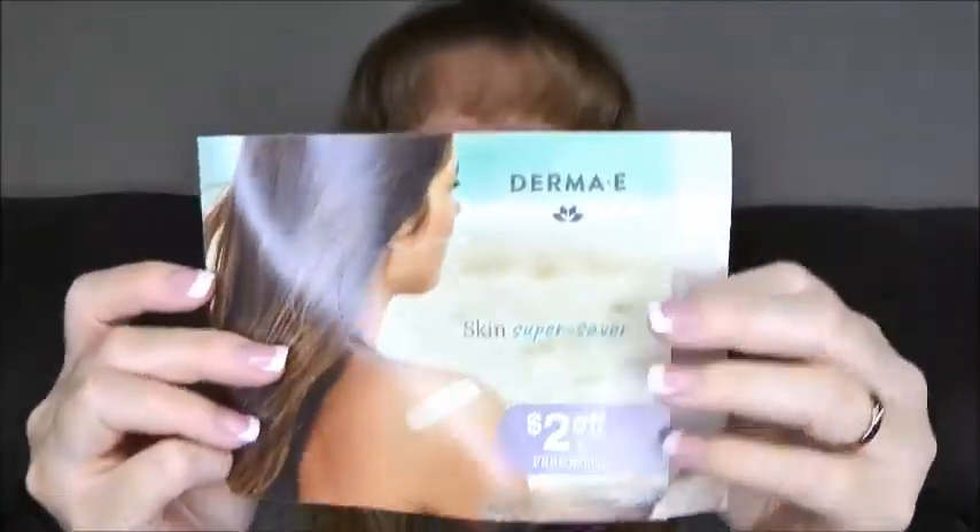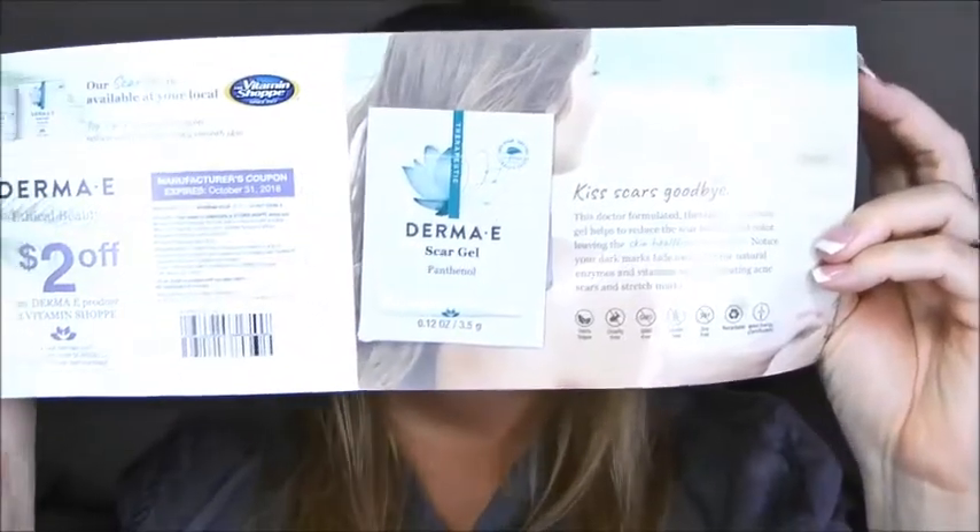And then I got something from Derma E. I got one little sample inside here, and this is the scar gel. So I got a little sample of the scar gel.